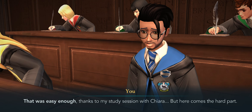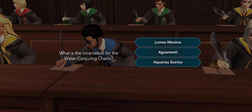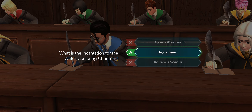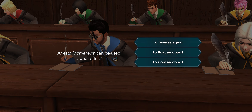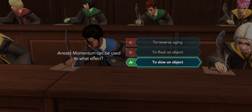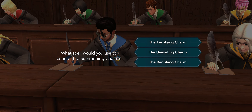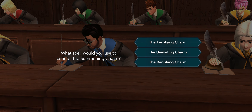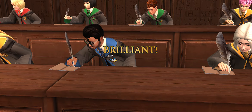That was easy enough thanks to my study session with Kira, but here comes the hard part. What is the incantation for the water contouring charm? It would be Aguamenti — 'agua' means water, there you go. Word association really helps. Arresto Momentum can be used to what effect? 'Arresto' — something is to slow it down. What spell would you use to counter the summoning charm? Banishing — if you're summoning you're bringing it forward, banishing gets rid of it.